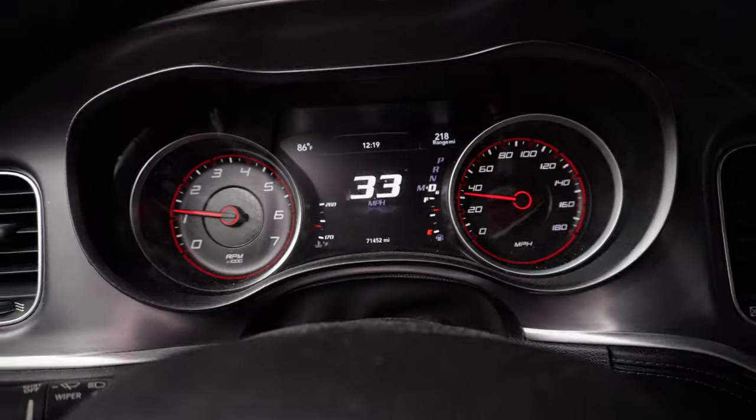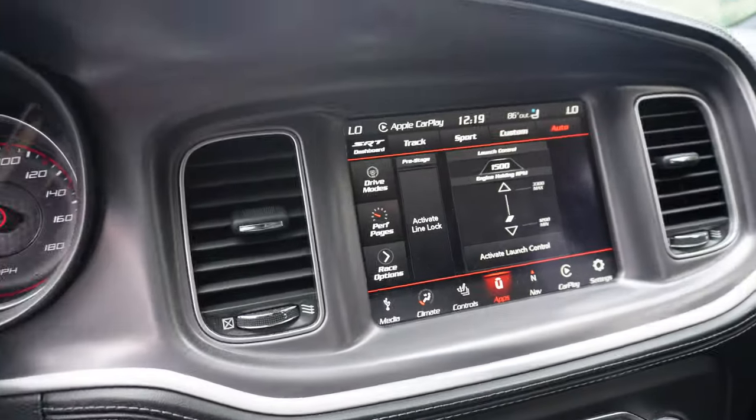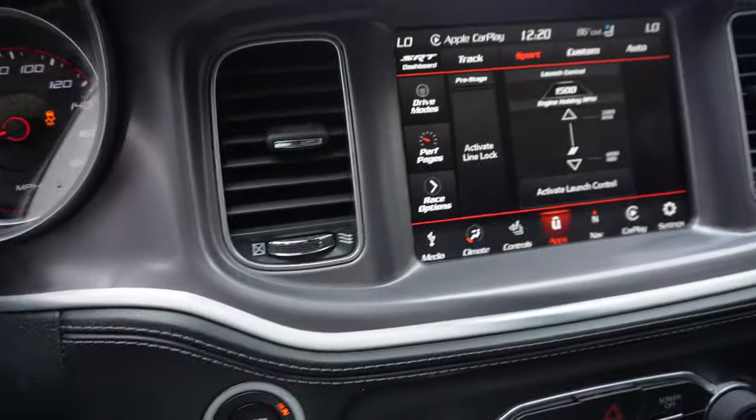I got about an hour's drive time to the dealership, so I'm gonna take clips here and there. We're about to cross into Mexico — let me do a quick pull for y'all real quick. Let's make sure we got this in sport mode.